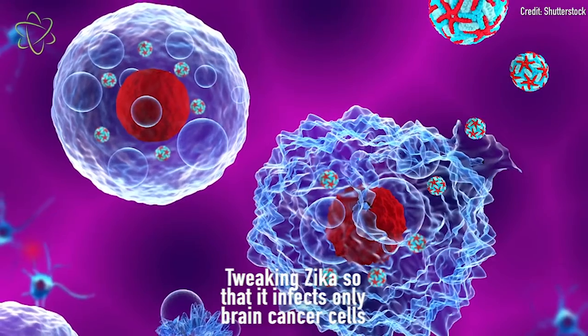Scientists think they can hack into this tendency of the virus to trick it into only affecting the cancerous brain cells and leaving healthy brain cells alone. So far, this strategy has seemed promising in mouse studies, but it has a long way to go before it reaches human cancer patients.